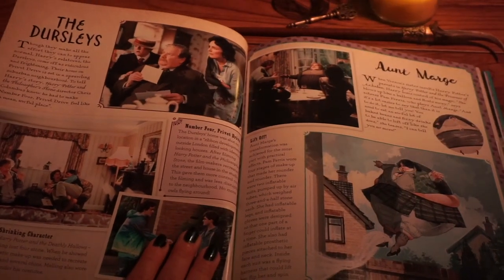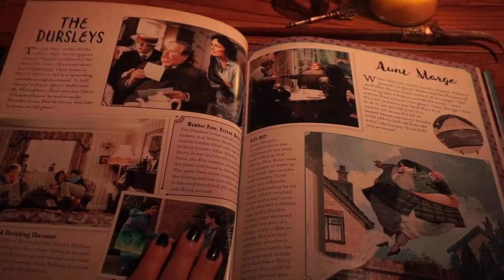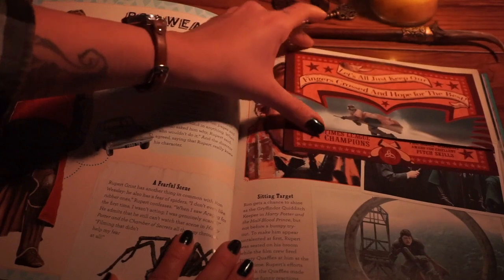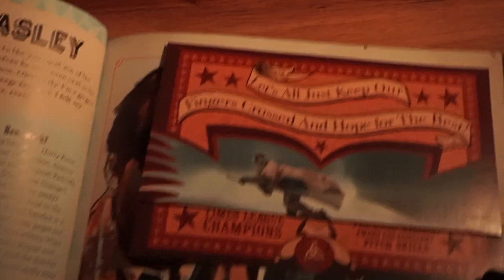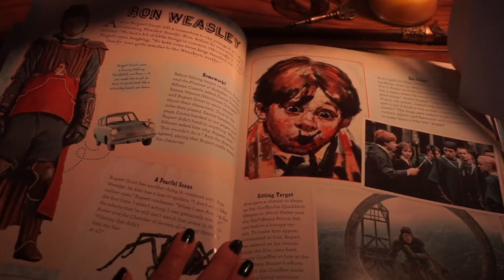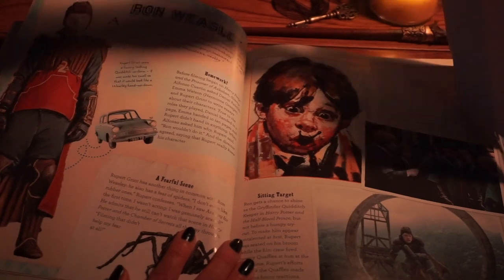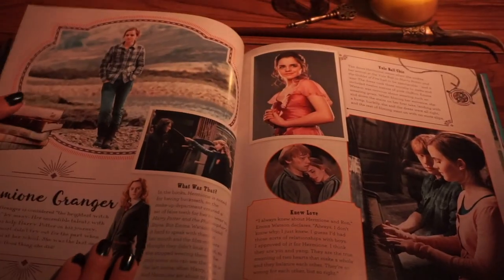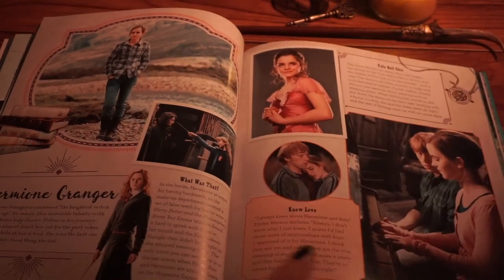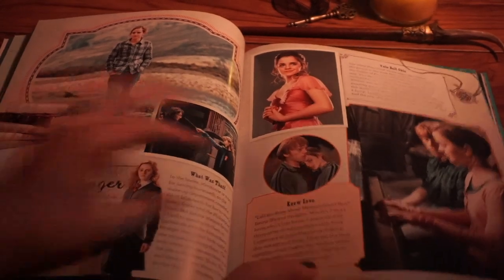The Dursleys — my husband loves the Dursleys, mostly Vernon. He gets very excited when he comes onto the screen, and I do think he's quite funny as well. The Dursleys did not get any paper goods — I am offended for them. Moving on to Ron, who does get a poster — the Chudley Cannons, Ron Weasley's favorite Quidditch team. Here's a lovely illustration of Ron with slugs coming out of his mouth. Hermione Granger, one of my absolute favorite characters, played by the lovely Emma Watson. It only talks a little bit about her, which is a little unfortunate — I kind of wish there was a bit more.